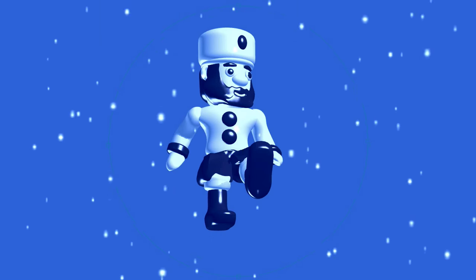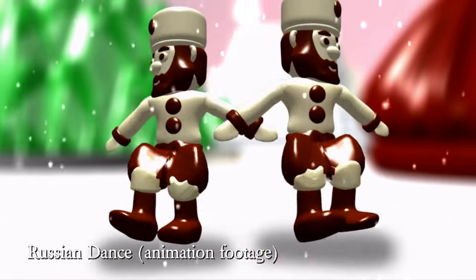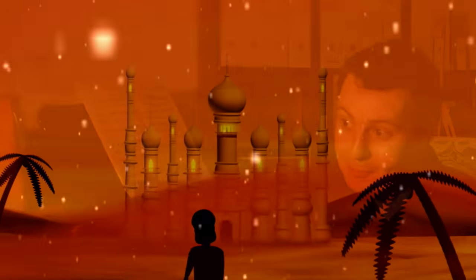I use CGI — computer-generated imagery programs as well — to create models and bring those to life. It's really nice to fuse older traditional animation with newer techniques. But the main thing is that it suits the music.